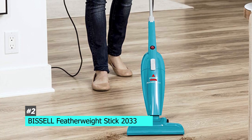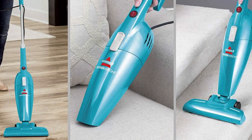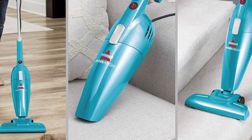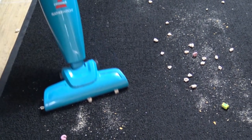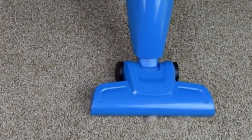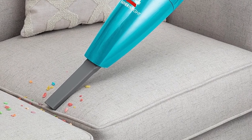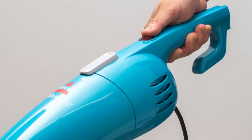That's going to be the Bissell Featherweight Stick 2033. If you have a lot of bare floors — hardwood, laminate, or vinyl — this could be a great option for you. This is a corded upright handheld vacuum with really great performance on bare surfaces. It can easily clear things like pet hair and debris, and you can also switch it into a corded handheld vacuum, which is super useful for high or hard-to-reach spaces.